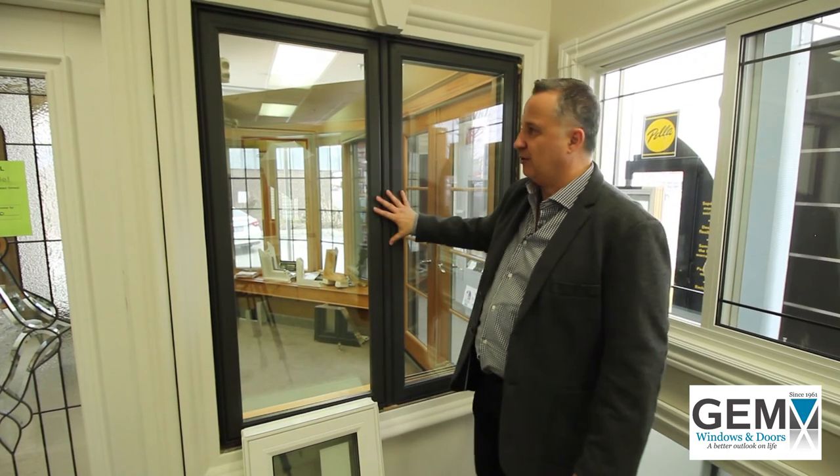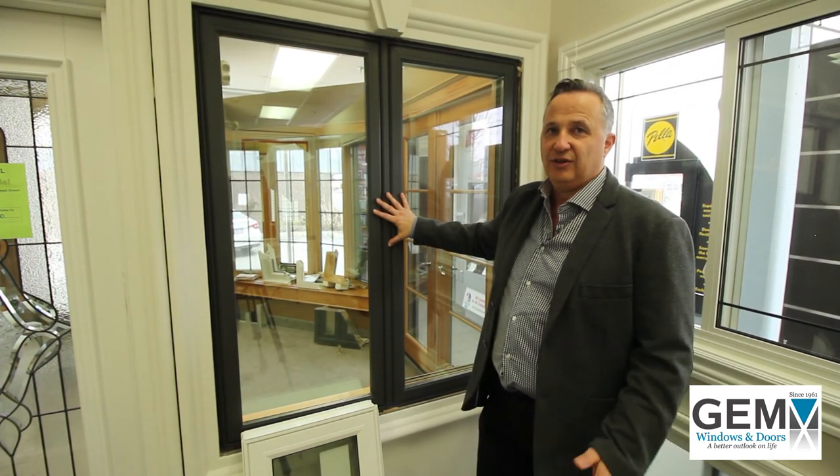This color being iron ore, which is one of the hottest colors on the market right now. So designers now have the full array of colors in vinyl that they have in the high-end windows.